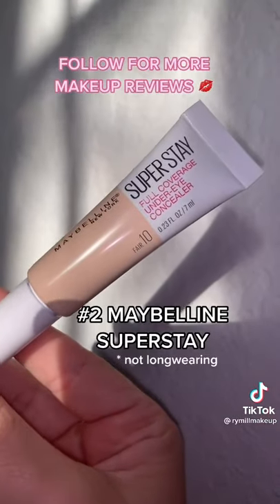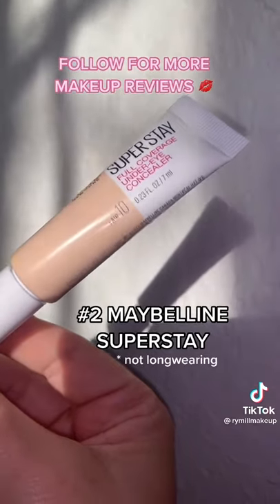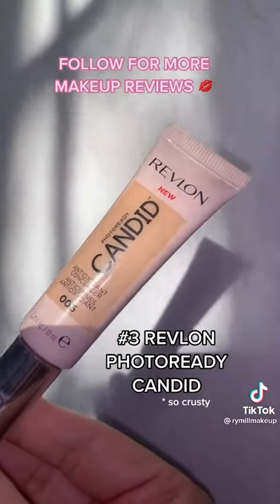The Super Stay Concealer from Maybelline is definitely not a full coverage product and not as long-wearing as it claims to be. This Candid Concealer from Revlon was actually the crustiest concealer I've ever used in my life.